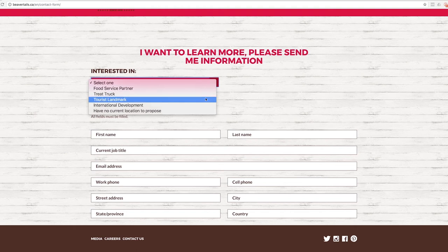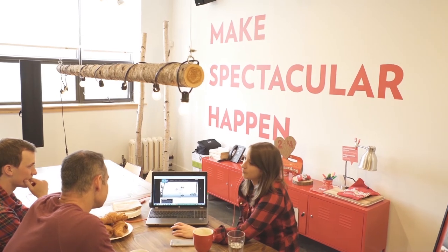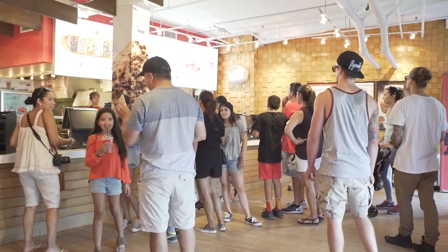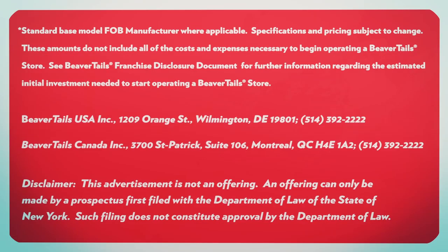Then, when you have identified a specific value location that meets our criteria, we will gladly pick up the process once again. As an iconic brand, BeaverTails is wonderfully fortunate to receive so much attention from so many interesting candidates. However, in the interest of efficiency, we are sure you'll appreciate that we focus all our energies on value locations, as that will bring about the best results for all parties. We'll see you next time.